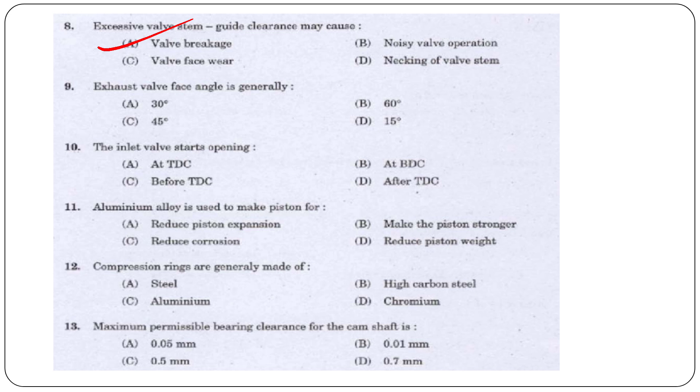Next question: The exhaust valve face angle is generally — 30 degrees, 60 degrees, 45 degrees, or 15 degrees? The answer is option C, 45 degrees.